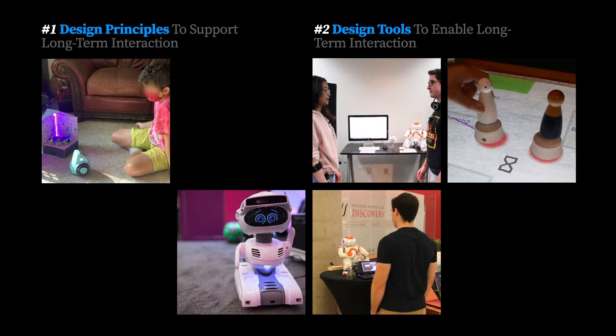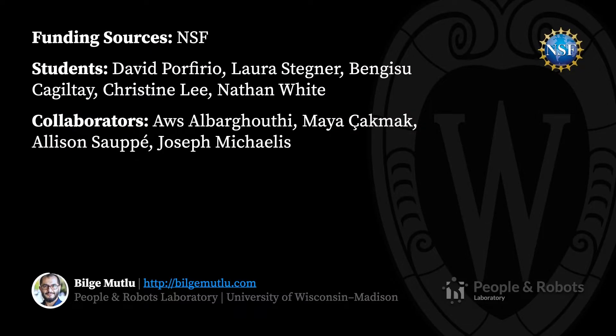With that, I'll close by reiterating that we need to develop new design principles to support long-term, in-the-wild interactions with robots, and new design tools that can integrate these principles into social robots. I presented example projects from my recent work, but I believe that this is a rich space where more work is needed. If this line of work is relevant or interesting to you, please do get in touch, and thank you very much for listening.